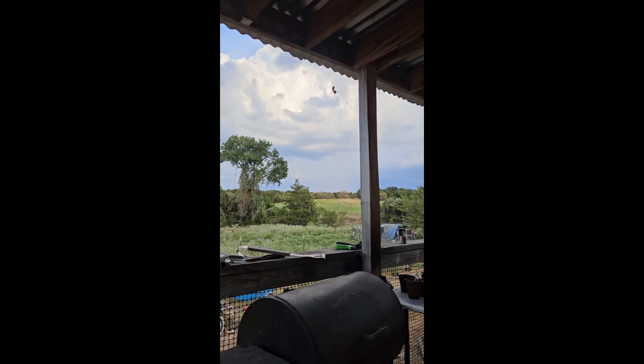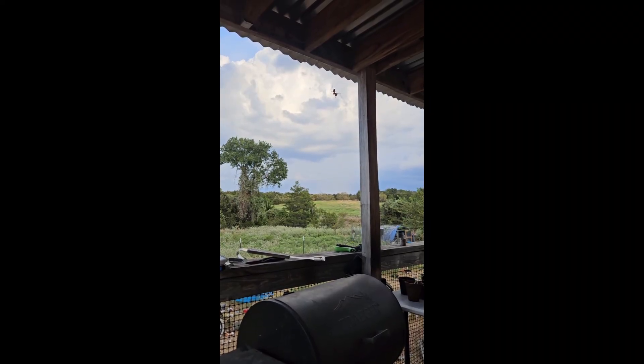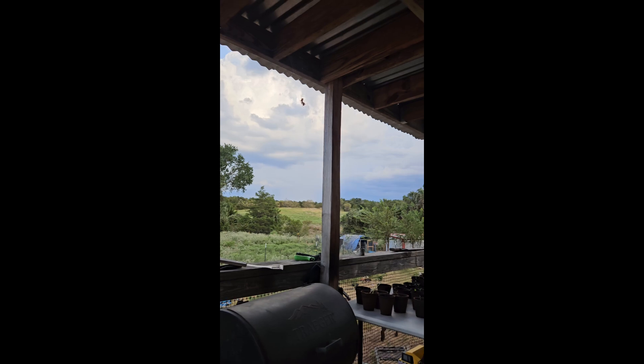We're having to make do with whatever forage we can find. Ain't much grass, ain't much rain — kind of the way it goes around here. Come on, rain.